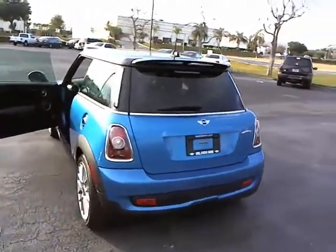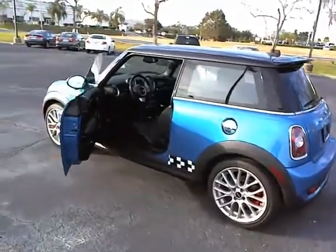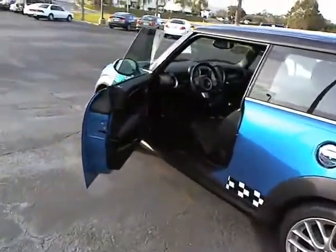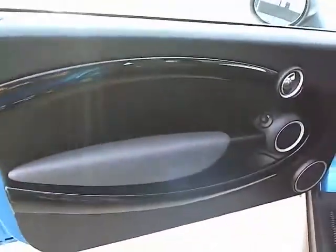Stability control. Traction control. Anti-lock braking system. Air conditioning. Adjustable steering wheel. Power steering. Aluminum wheels. Keyless start. Four-wheel disc brakes. Keyless entry.